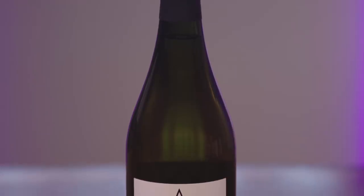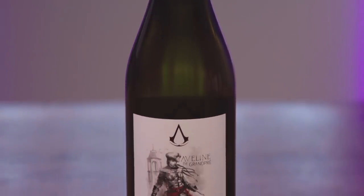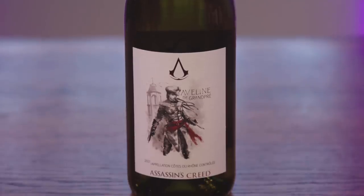Our first white of the evening — Aveline de Grandpré. 2017, Appellation Côte du Rhône Contrôlée. Just as Aveline is the ultimate social chameleon, this French white blend is infinitely versatile, deftly tackling various food pairings and displaying different characteristics each time. The wine can be buoyant or rich depending on the match. Let it liberate your senses and challenge all that you know.